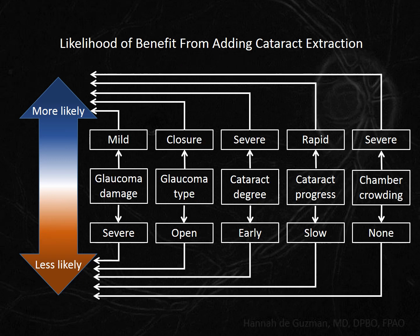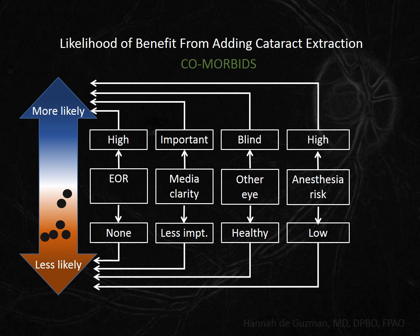Consider another case with many similar features: this patient with uncontrolled IOP also has severe optic nerve head damage due to open-angle glaucoma and a moderate cataract. There are no other factors to hasten cataract progression except the planned trabeculectomy, and his anterior chamber depth is also normal. His refractive error is low, but in this case the other eye is blind. Based on the fact that the patient is much more dependent on the eye for surgery to function, he is more likely to benefit from combining the trab with cataract extraction. The weights of the various factors will always depend on the patient's unique circumstances.